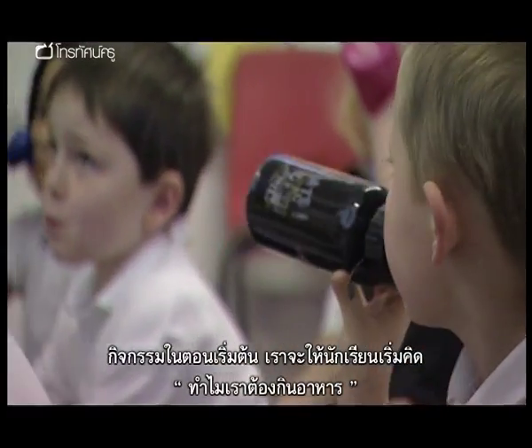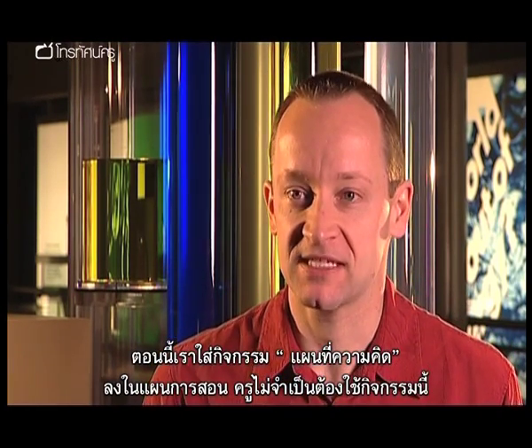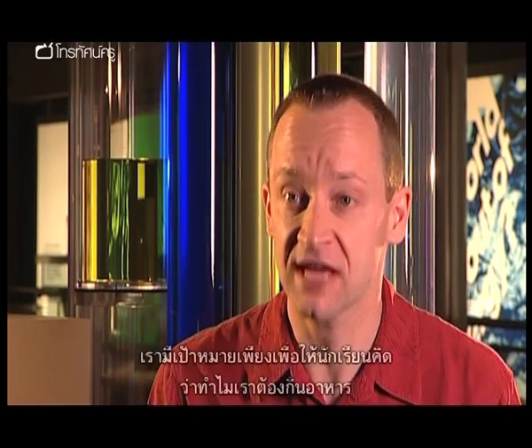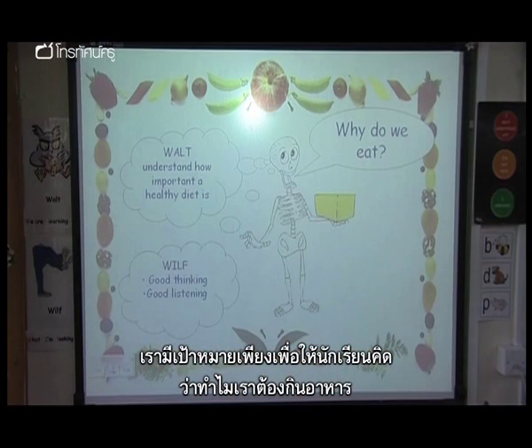The starter activity is getting children to think: why do we eat? So they want us to stay alive, basically. We've put in the lesson plan a mind map activity, but it doesn't matter how the teacher goes about this. If they feel that one particular activity is more suited to their class, then go for it. The aim is just to get them thinking about why do we eat.